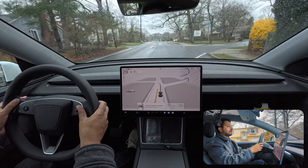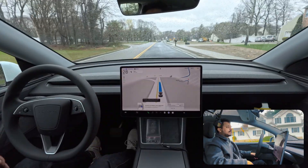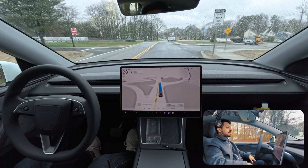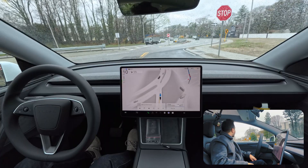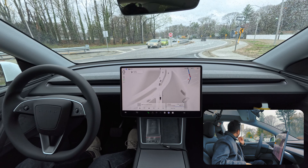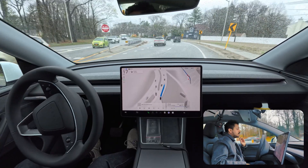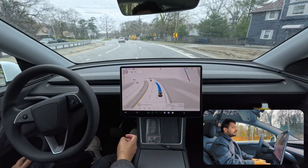The car won't follow my manual override, so I make the right turn myself and then re-engage FSD. The GPS is still saying something completely different, but the car can see with its cameras and is following all the signs. It stops properly at the stop sign and then makes the right turn - very good job, no confusion.